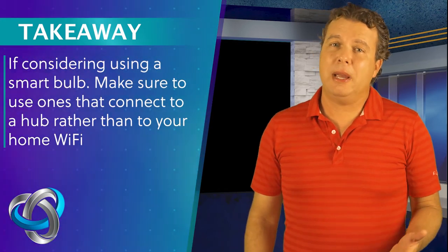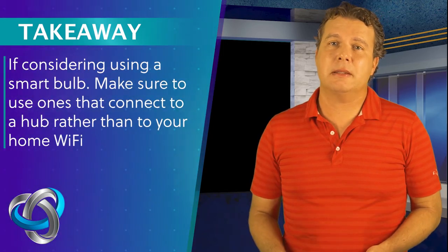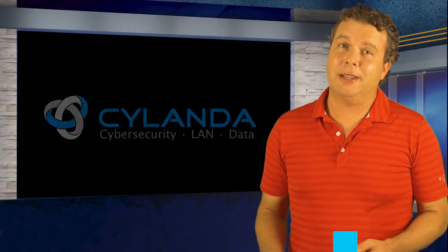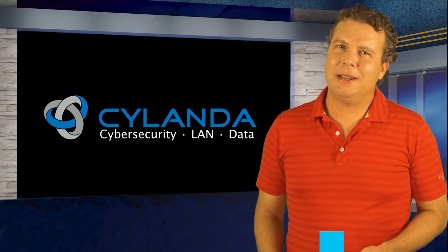Of course, it's best if smart bulb manufacturers were to implement security measures to limit the level of access that smart bulbs have to other connected home devices, but who knows when that's going to happen. Hopefully this will help you out. I'm Attila with Cytlanda — stay safe out there.